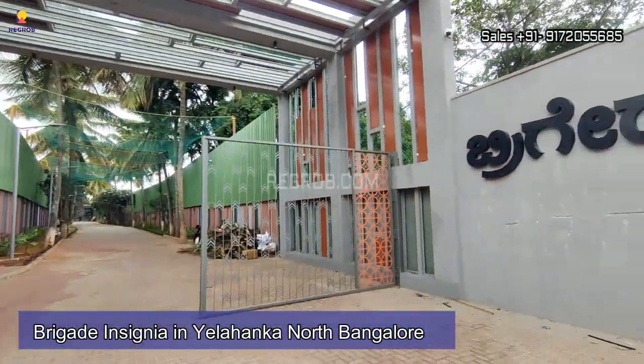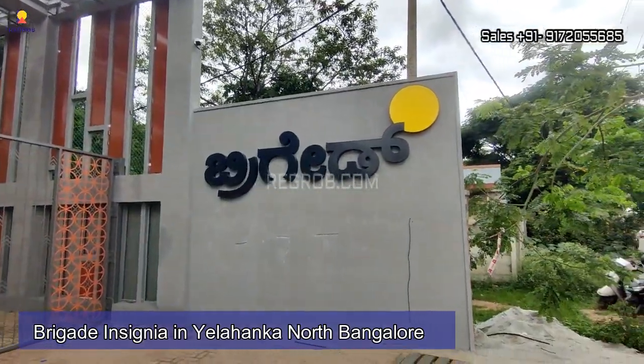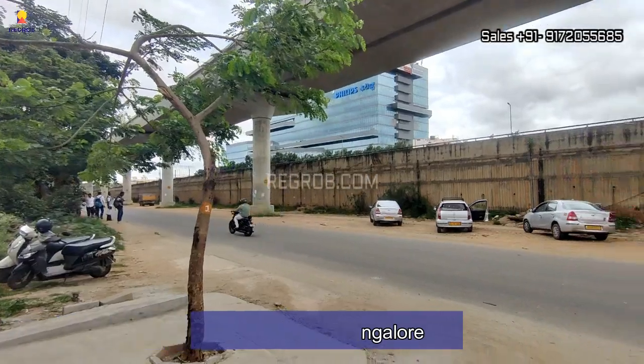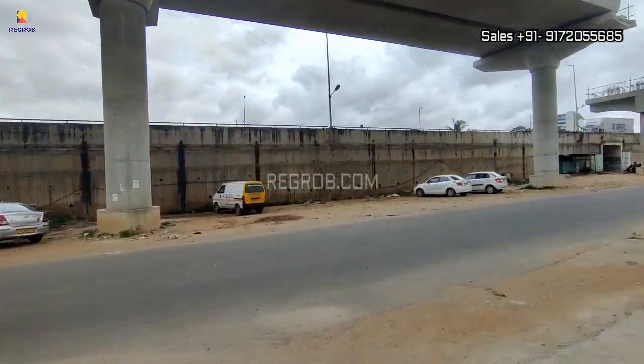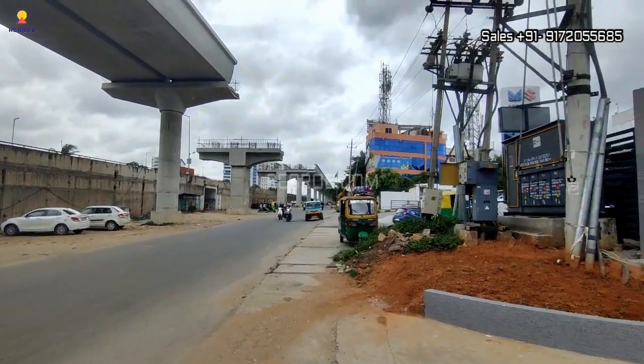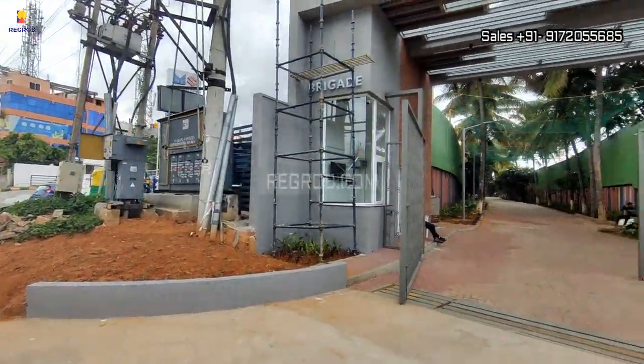Hey everyone, welcome to our channel. In today's video we are at Brigade Insignia, a residential project by Brigade Group located in Yelahanka, North Bangalore. We are at the project location and this is the main connecting road in front of the project site.